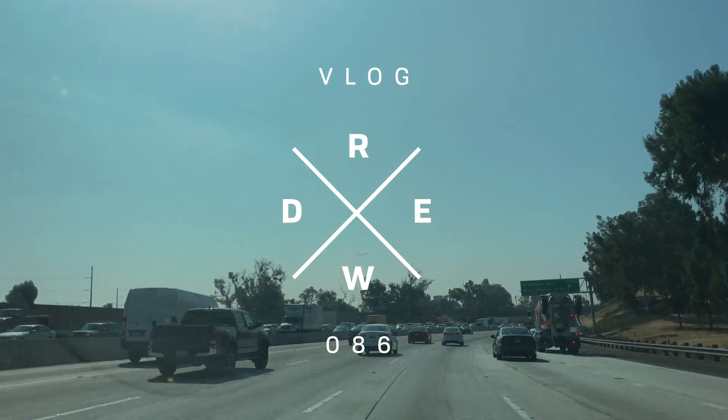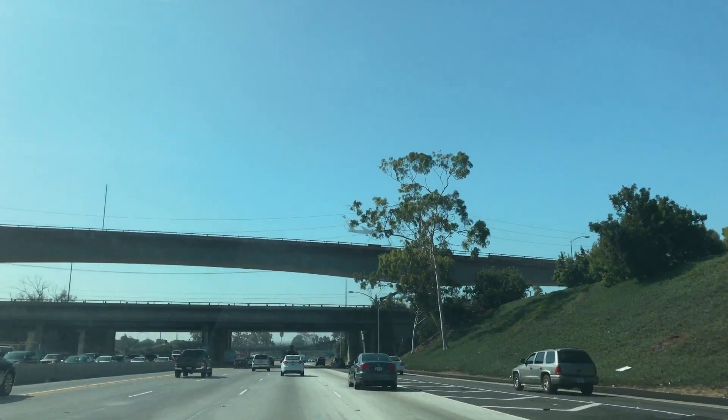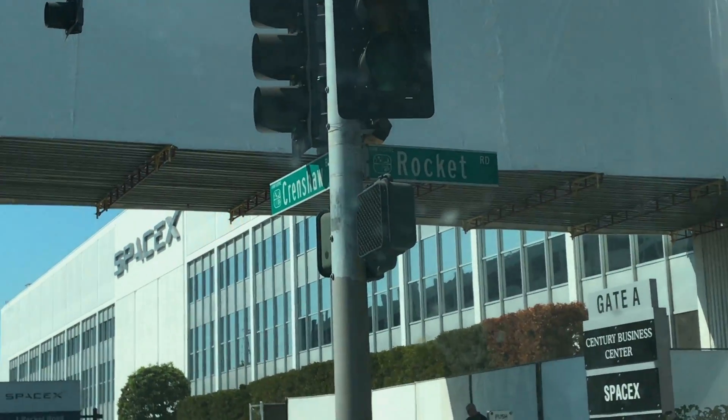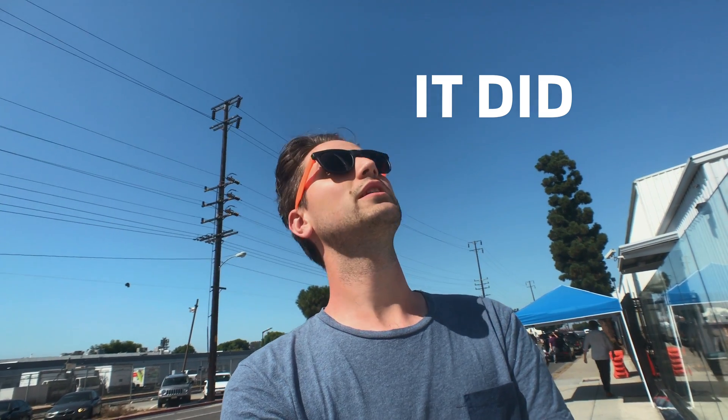We're starting this morning in Hawthorne, Los Angeles, California at the SpaceX rocket lab. There's a Falcon 9 behind me — I'll have to look up online whether or not this one went to space, but it's pretty cool.